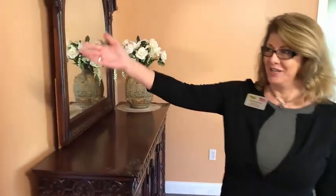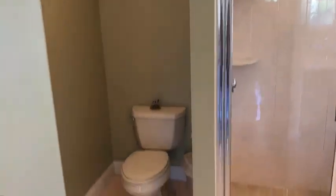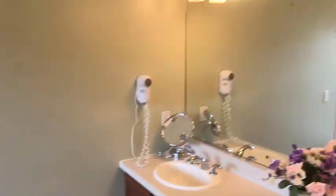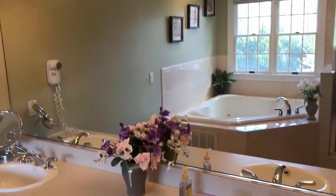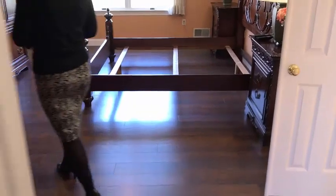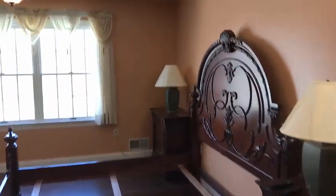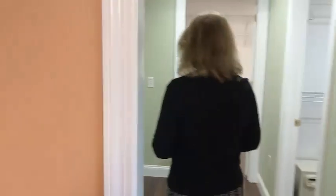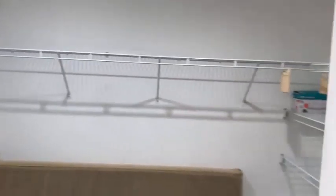Welcome to the star of the show — the most amazing master bedroom you've ever seen, with a master bathroom featuring ceramic tile floors, a large jacuzzi tub, double sinks, and a separate shower. The large master bedroom has so much storage and incredible spaces, including a perfect area for a makeup table, walk-in closet number one, and walk-in closet number two.